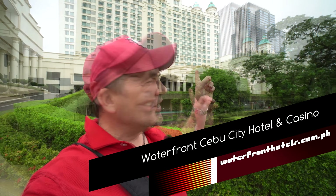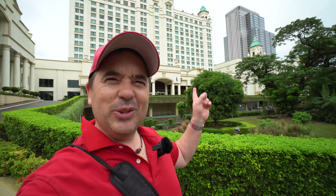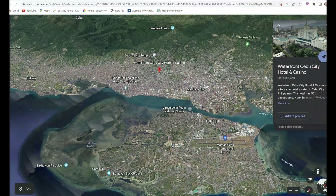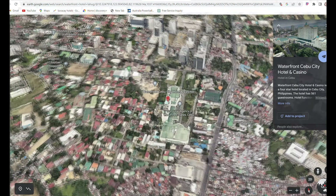Today I'm checking out the Waterfront Lahore — one of the most iconic hotels in Cebu City. It looks like a palace almost. Cebu actually has two Waterfronts; this is the one in Cebu City. You can get a better idea when I zoom in. It opened in 1998, so let's see if this hotel is still one of Cebu's premier hotels to stay at.